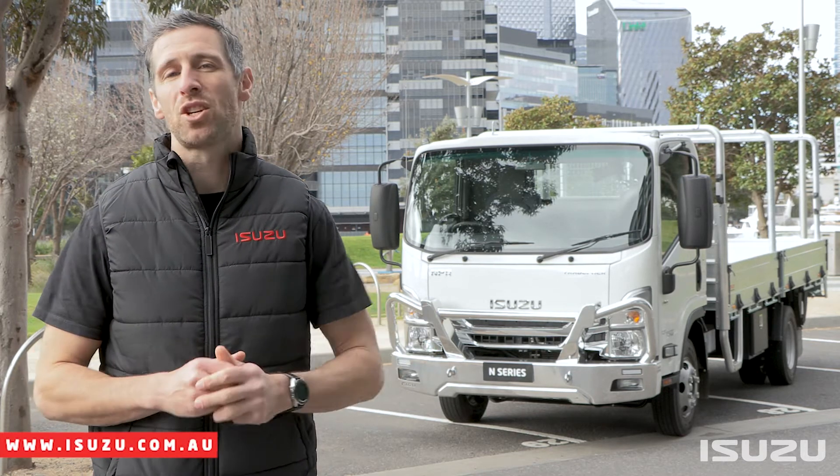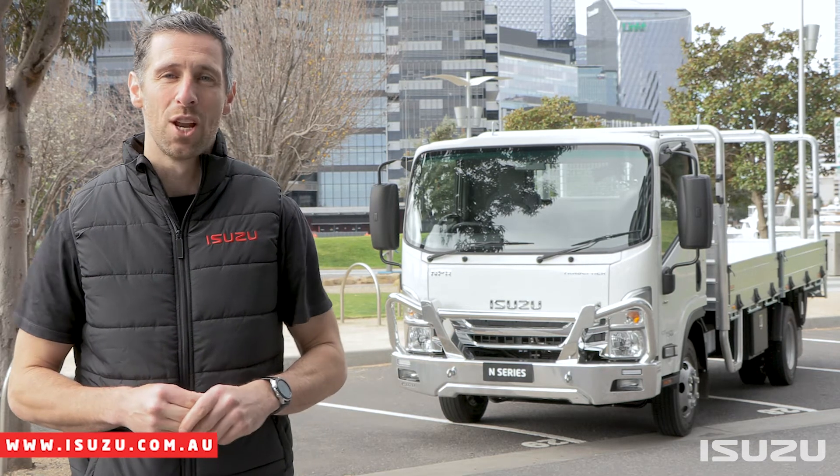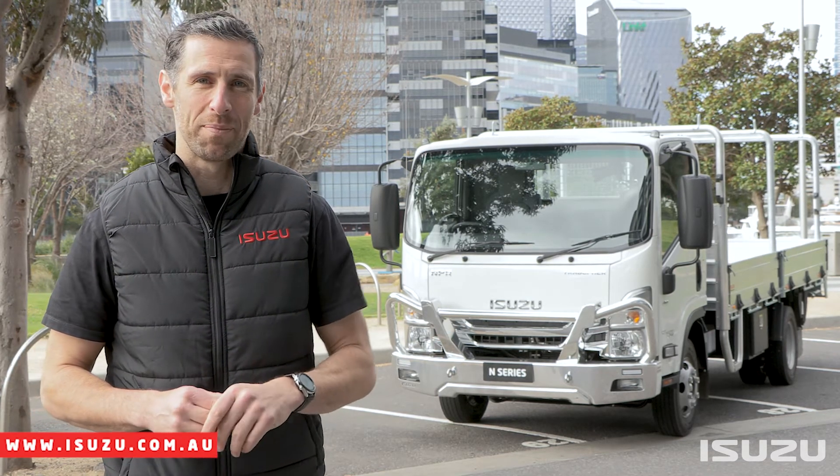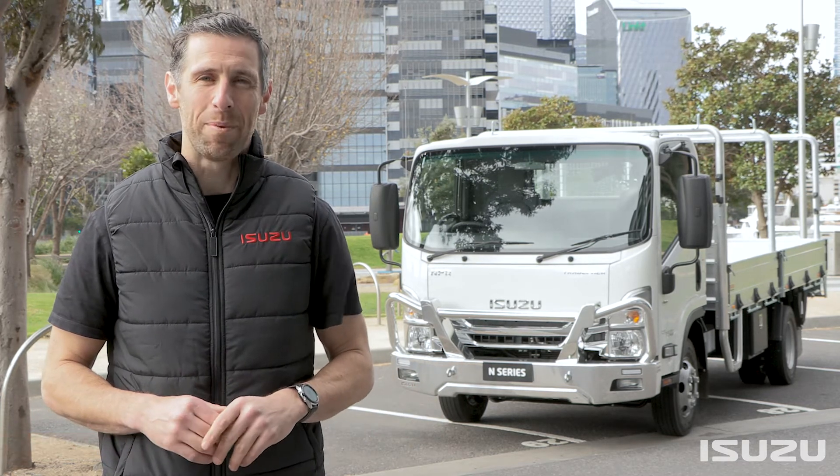If you'd like any more information about this fantastic new range of trucks, make sure you check out the Isuzu website or contact your local dealership. My name is Shura Taft, and as always, stay safe and happy trucking.